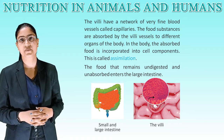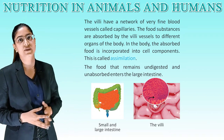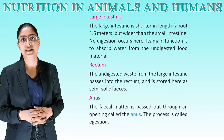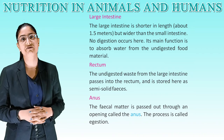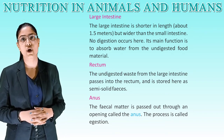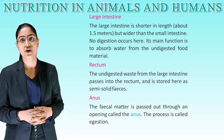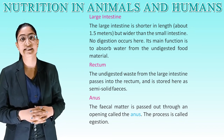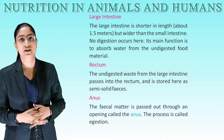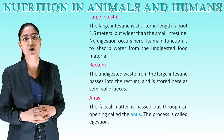The food that remains undigested and unabsorbed enters the large intestine. The large intestine is about 1.5 meters long but wider than the small intestine. No digestion occurs here; its main function is to absorb water from the undigested food material. The undigested waste from the large intestine passes into the rectum and is stored as semi-solid feces. The fecal matter is passed out through an opening called the anus in a process called egestion.